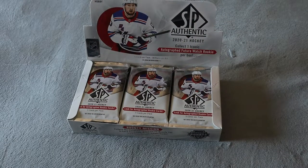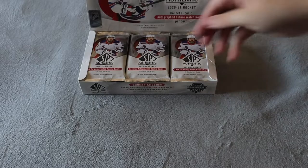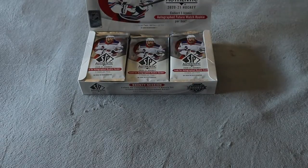This did cost me $410 at my local hobby store — more than I usually spend on hockey cards and hockey products — but hopefully we can get something really cool out of it. I'm just going to dive right in with the first pack here.